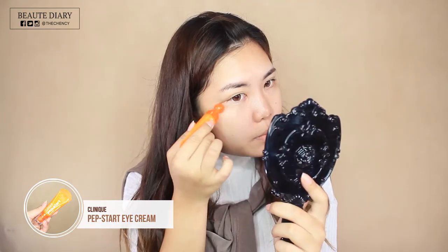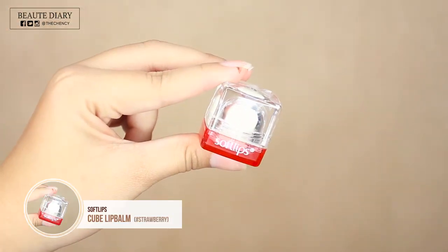Also, the eye cream will be the base for my concealer later. Of course, I'm not going to neglect my lips — I'm using the Soft Lip Cube Lip Balm. It's strawberry flavor, very yummy. Girls, if you have dry lips, please do not skip this step. This works so well.